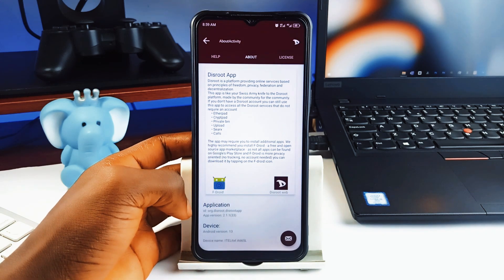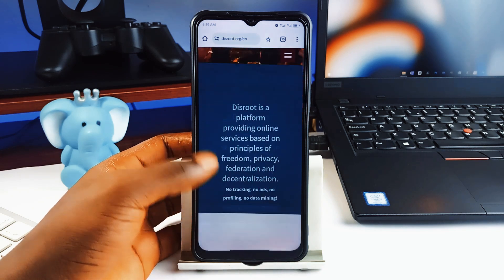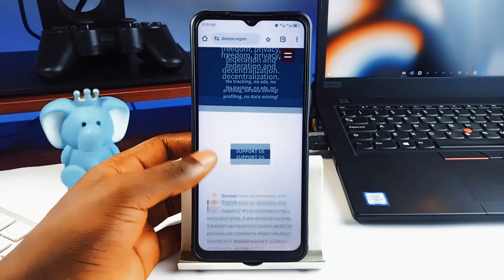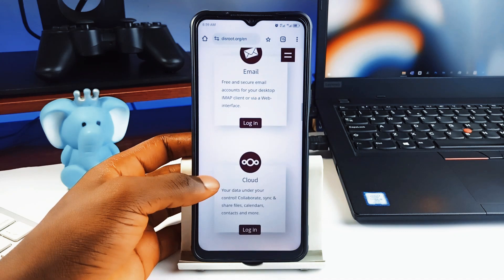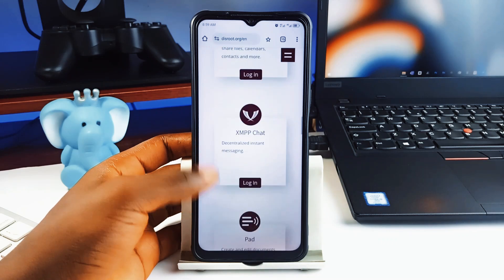Disroot itself is a privacy-driven platform, so all its services are without tracking and are free to use. It connects you to the platform, offering services that don't require you to sell your private data to big tech companies. It is open, it is free, and it's made by the community for the community.